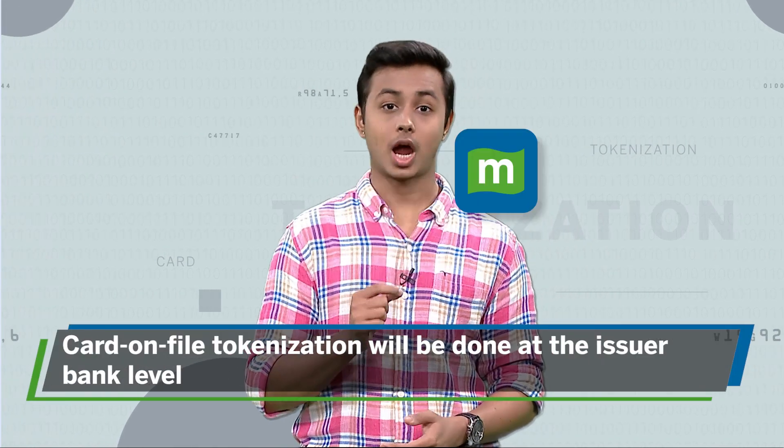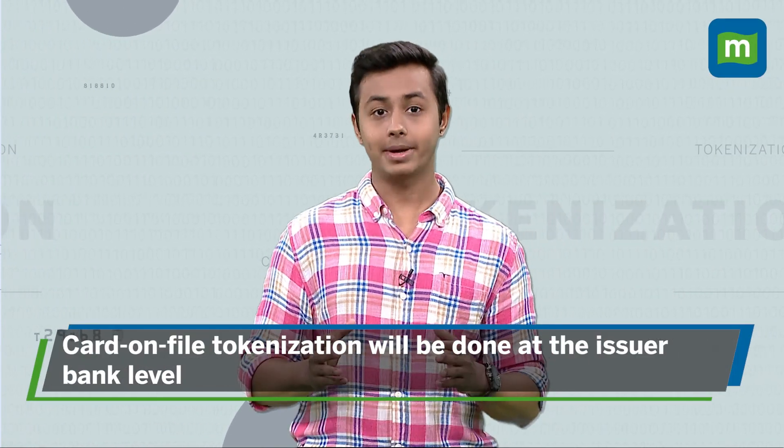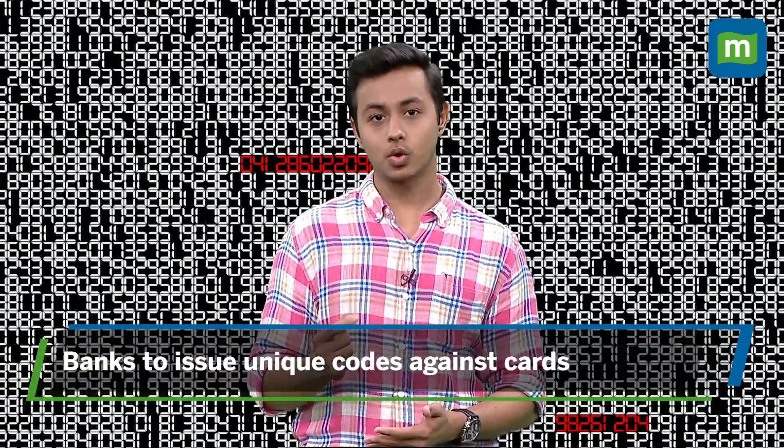The Reserve Bank of India has proposed card-on-file tokenization for debit and credit cards. That means instead of using your full card number when you shop online, you'll get a special code for the transactions.